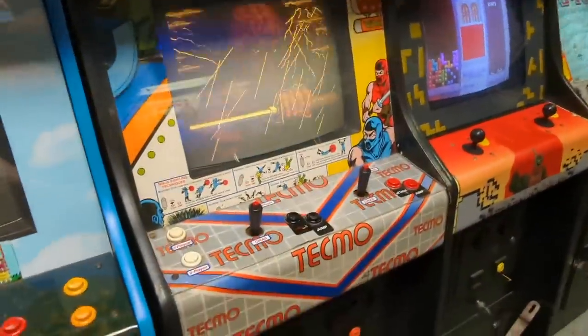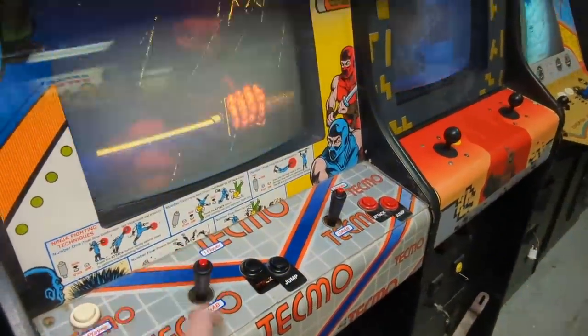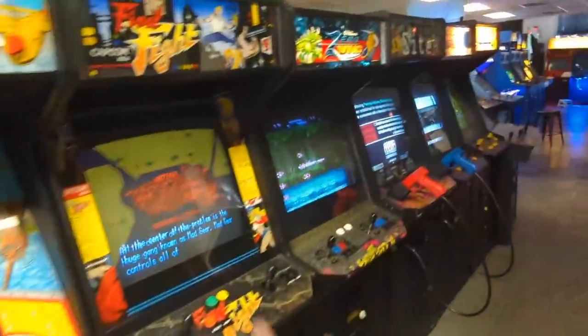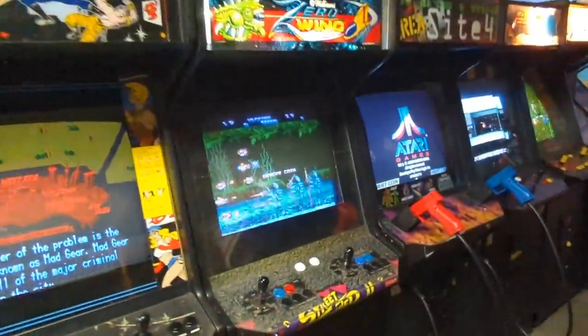Ninja Gaiden — this is the one where you can jump with that button on top. The first time I ever played Tetris was on an arcade machine just like this one. We got Zero Wing — remember Zero Wing? All our bases have fallen to us.